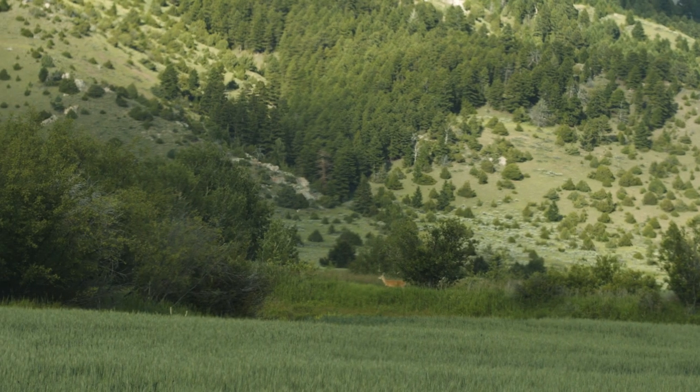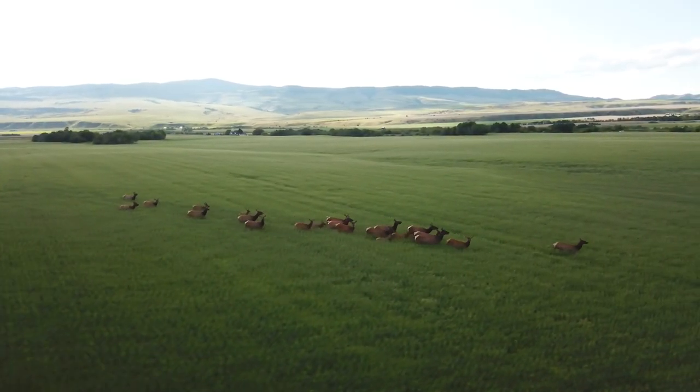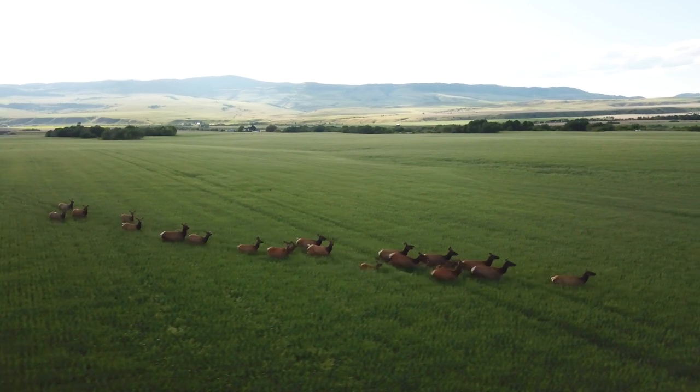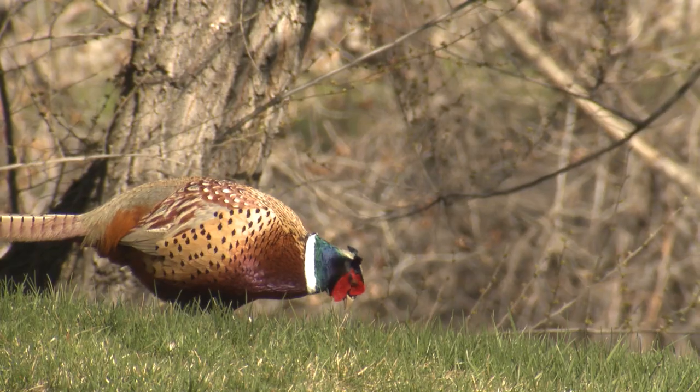The variety of wildlife on this ranch is astounding, with populations of elk, deer, and other large game combining with upland birds, including pheasant and Hungarian partridge.